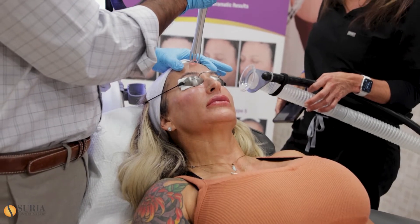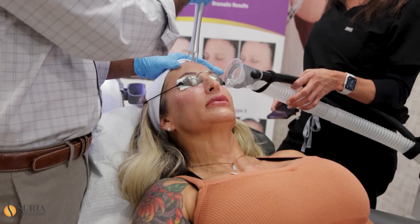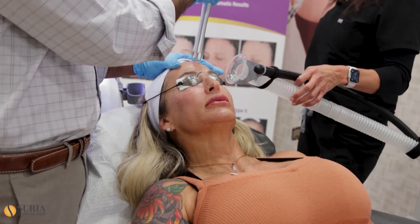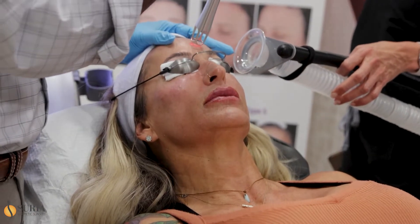This is a question that I always get: can you do fillers with the laser? Is it going to melt it away, or do something, or have it migrate, etc.?